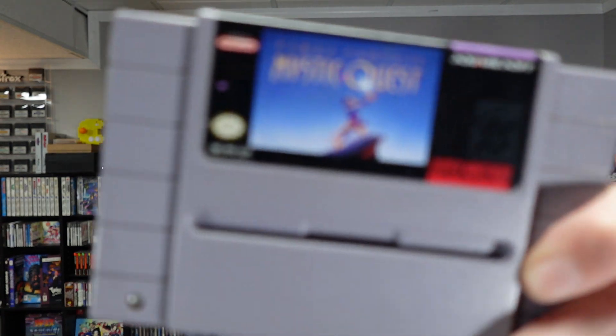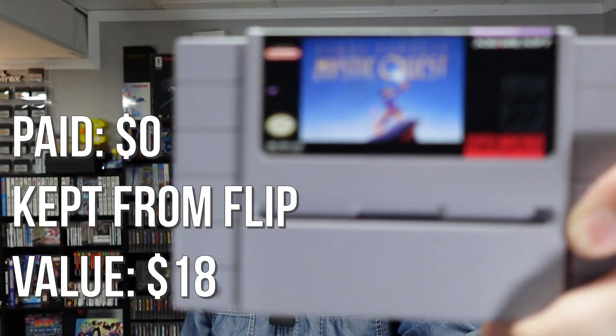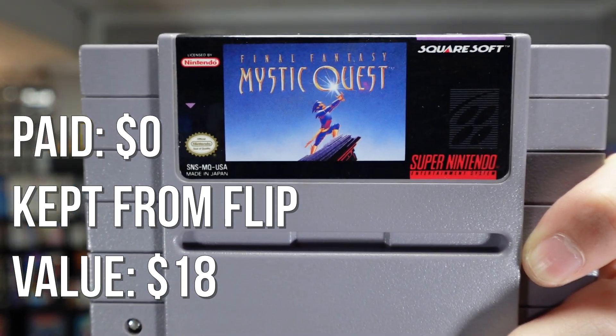This is the Final Fantasy game that Square Enix made for us Americans because they didn't think we could handle it — it's basically an RPG for kids. Never played it. It's Final Fantasy Mystic Quest. Never played this — it's supposed to be really dumbed down, but people seem to really like it. It has a little bit of value, I think.